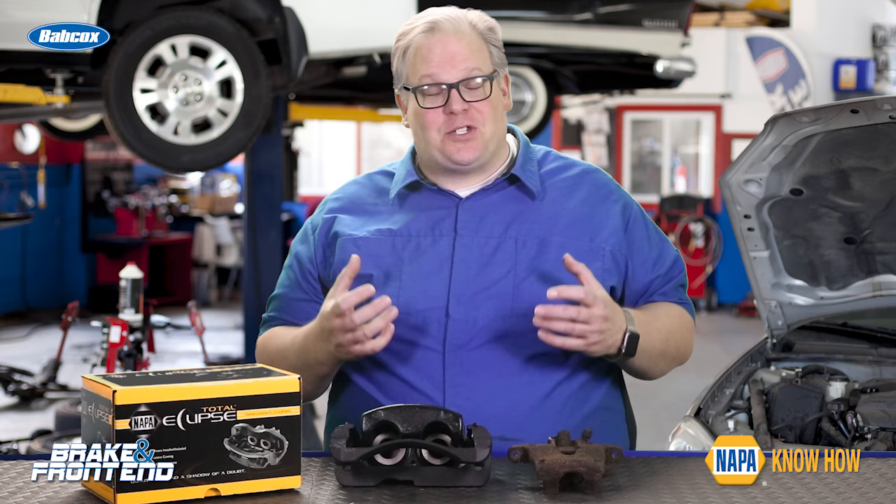Anybody can throw a brand new set of pads on a vehicle, but it takes a real technician to understand the signs of when you need to replace the brake caliper.